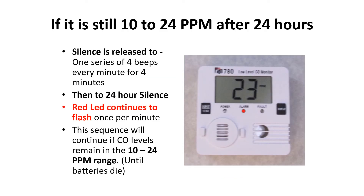If still in the 10 to 24 ppm range after 24 hours, the silence is released — or overridden — to one series of four beeps every minute for four minutes, and then back to the 24-hour silence. The red LED continues to flash once per minute even while in silence, and this sequence continues if CO levels remain in the 10 to 24 ppm range, or until the batteries die.